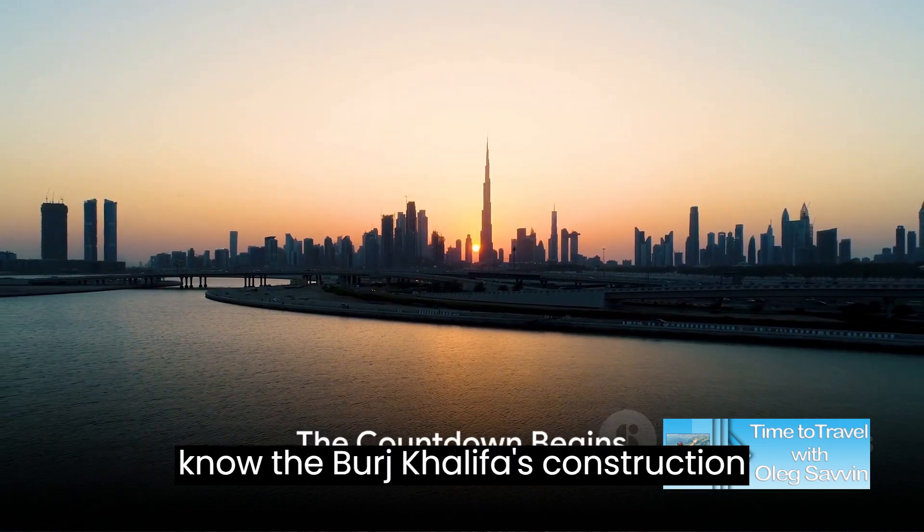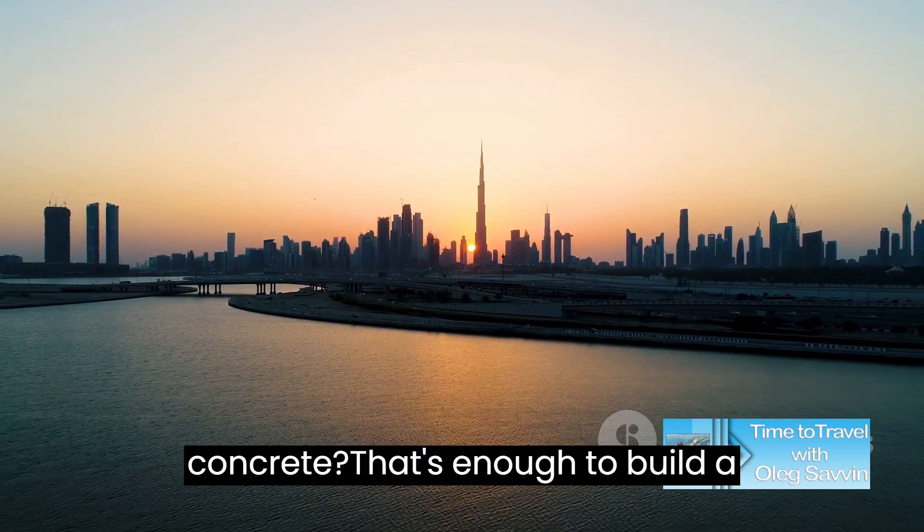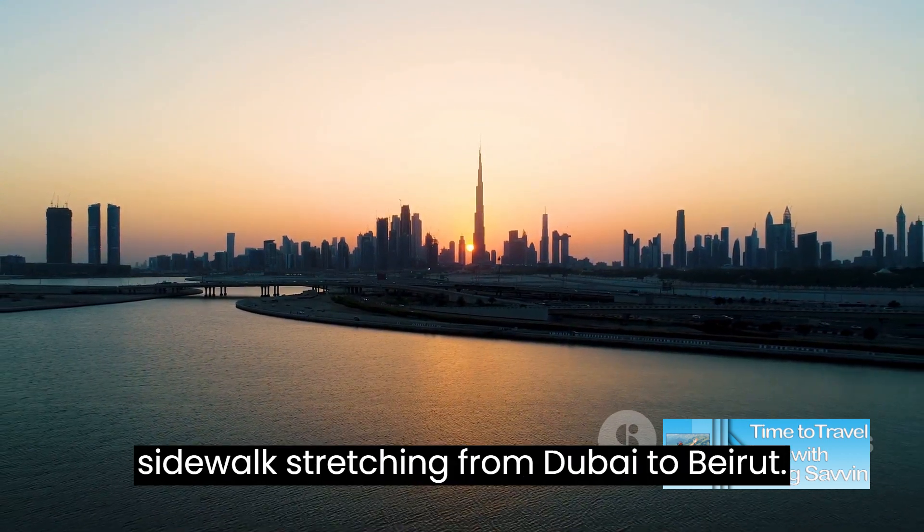At number 10, did you know the Burj Khalifa's construction consumed 330,000 cubic meters of concrete? That's enough to build a sidewalk stretching from Dubai to Beirut.